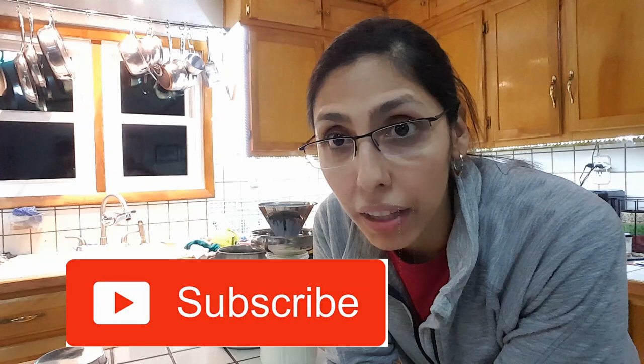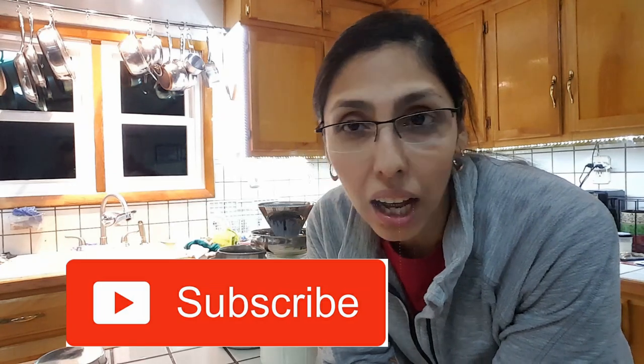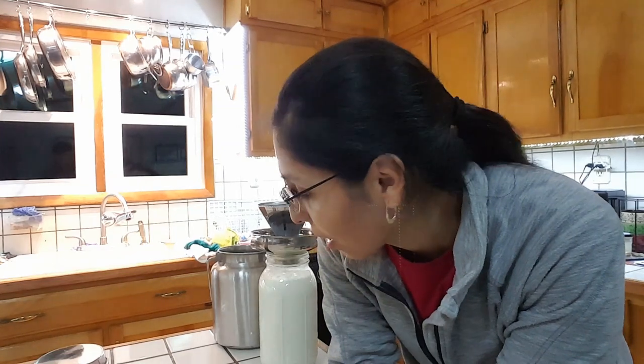Alright guys, that is the end of Vlogmas Day 21. I will see y'all in my video tomorrow — this video is actually going to be used for the 22nd. If you're new to my channel, subscribe if you want to see more content on farm animals, raising kids, and whatnot. I'm a stay-at-home mom and I will see the rest of y'all in my next video. Talk to y'all later, bye!